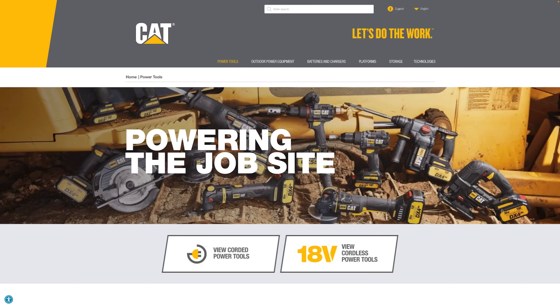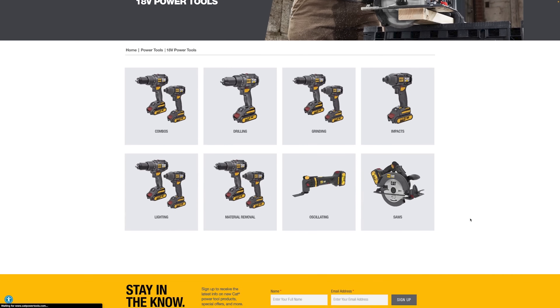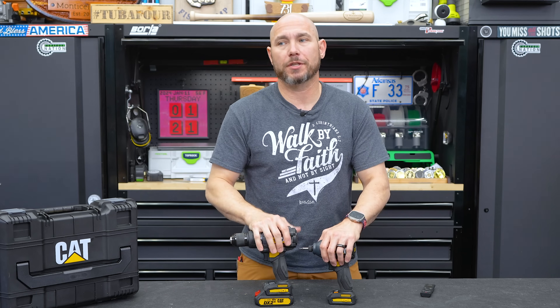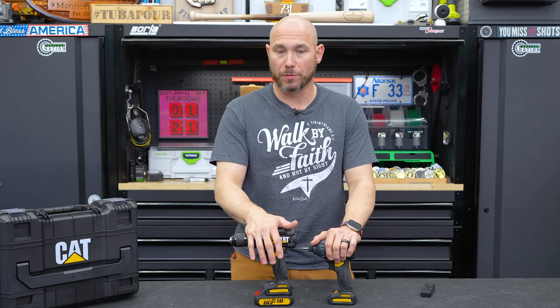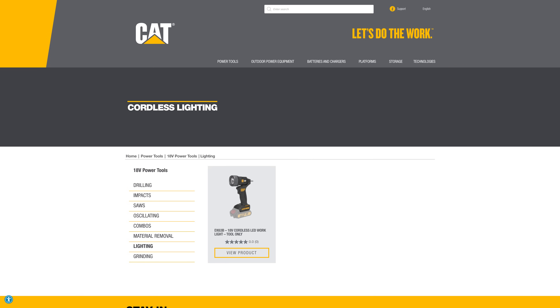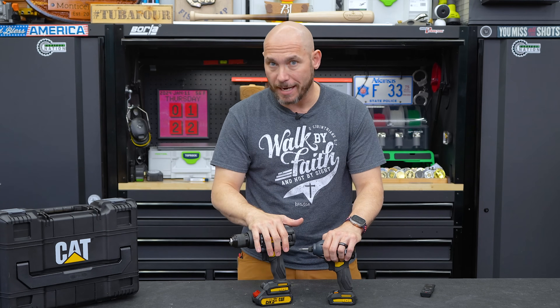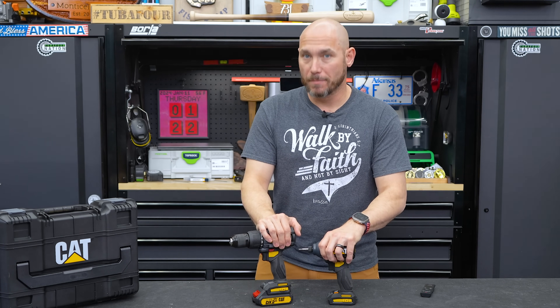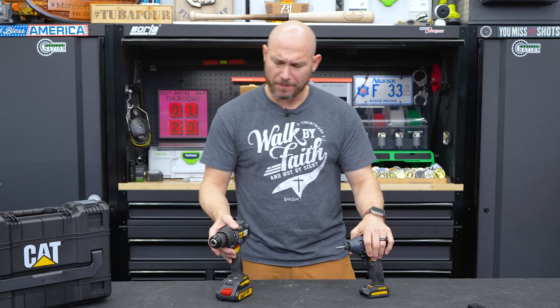If you're familiar with Worx power tools, that's the same parent company — not the same factory, but same parent. What's yet to be seen is how many power tools they'll come out with. I think they're going to release a bunch more in 2024. Right now you can get sanders, grinders, work lights, and saws — several product options already available. But I believe we'll see more and more in coming years.